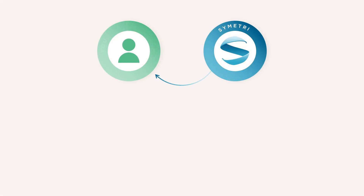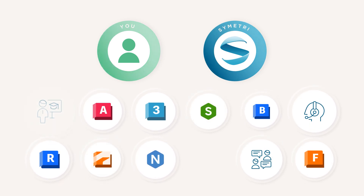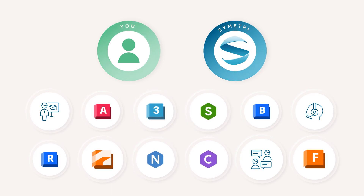As your solution provider and trusted partner, Symmetry will continue to provide you with advice and guidance on the best fit solutions for your needs, ensuring you have access to the right technology and expertise.